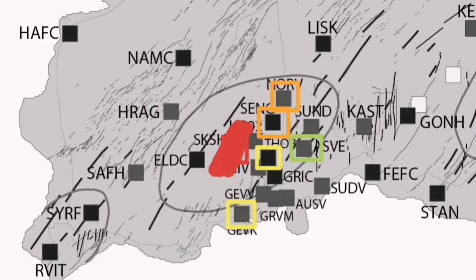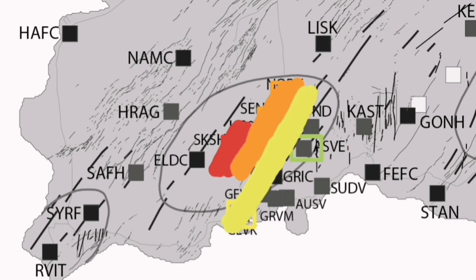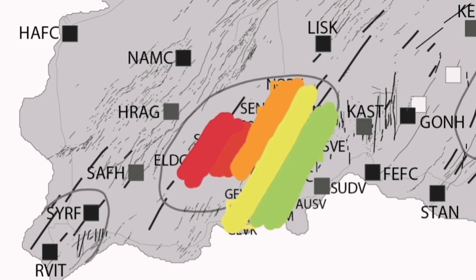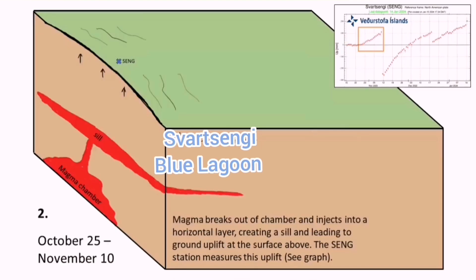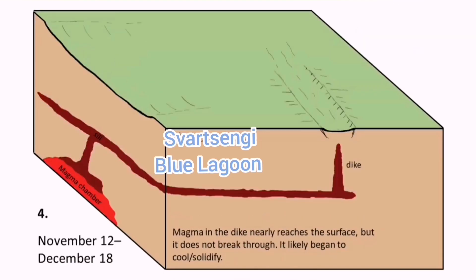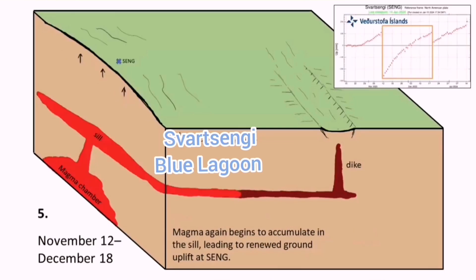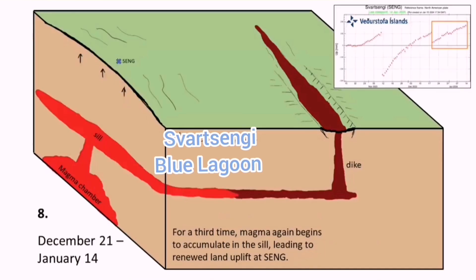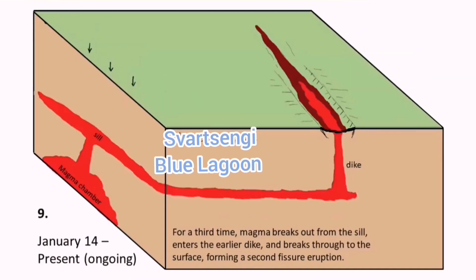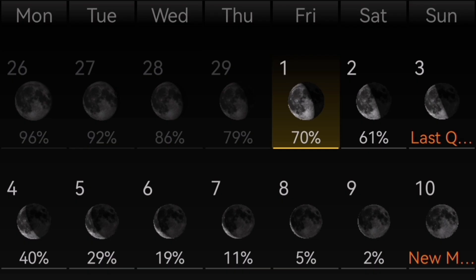He believes the next eruption will be at Eldvörp, where we have the magma accumulation. According to what I have shown, the land is rising but there is no eruption and no lateral movement of the magma toward the Sundhnúkur craters — which has the cracks and older historical craters. There is no eruption in that area because the magma has not moved laterally toward there. As shown in the cartoon animation, the Svartsengi area is inflating and magma is accumulating, but there is no lateral flow toward the Sundhnúkur craters where it could erupt.